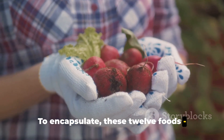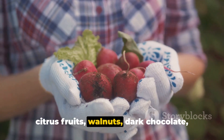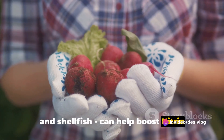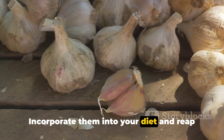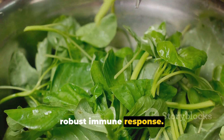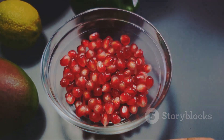To encapsulate, these 12 foods — beets, garlic, leafy greens, pomegranates, citrus fruits, walnuts, dark chocolate, watermelon, red wine, olive oil, onions, and shellfish — can help boost nitric oxide levels naturally. Incorporate them into your diet and reap the benefits of improved blood flow, enhanced exercise performance, and a robust immune response. Remember, your health is your wealth, so eat wisely and live well.